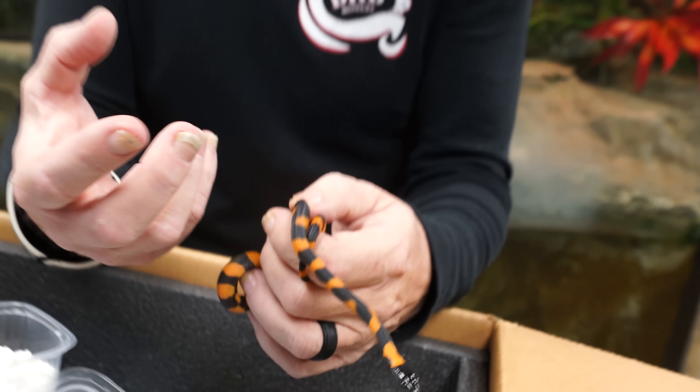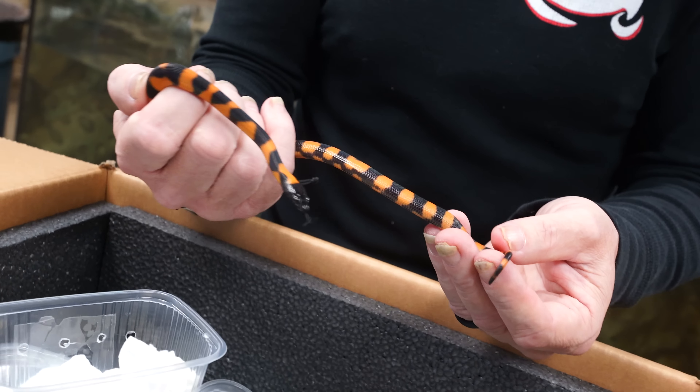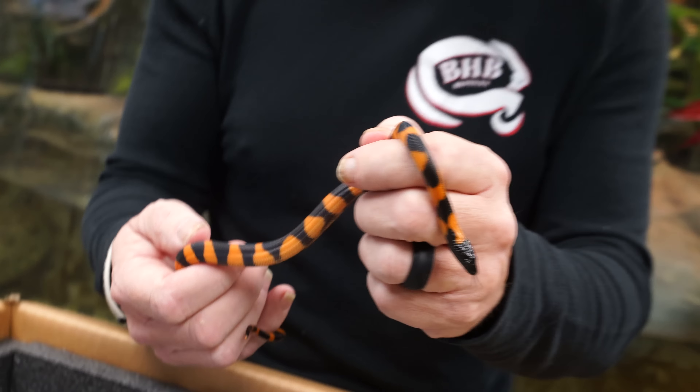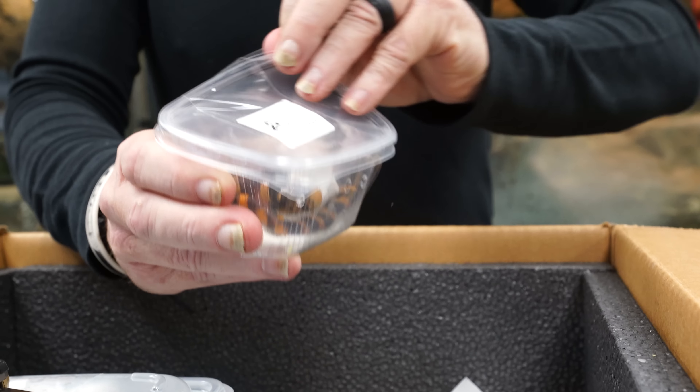Now as these guys get older, the orange kind of fades out and they turn more of a brownish color, but still really super iridescent. They get about six or seven feet long. When I was younger in my twenties, I actually used to breed these guys. But over the last 20-something years, I haven't really seen any. They're hardly ever available and they're just amazing animals. So I am excited to have a little pair of them — that one there is the female, and this is the little boy right here.